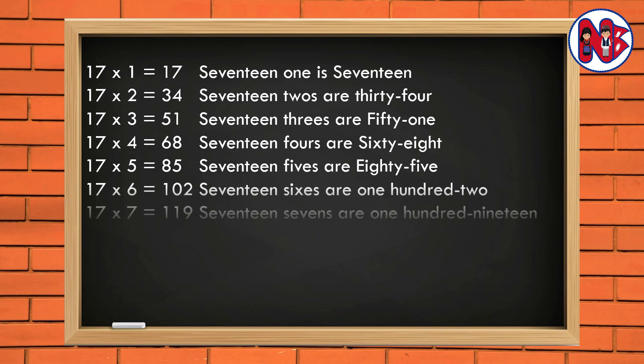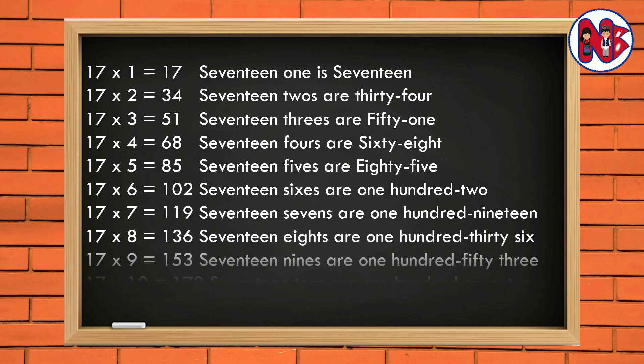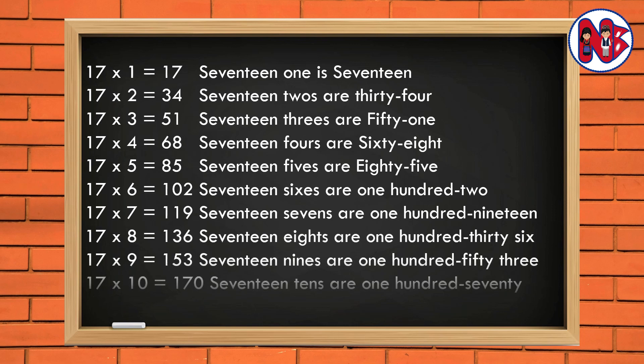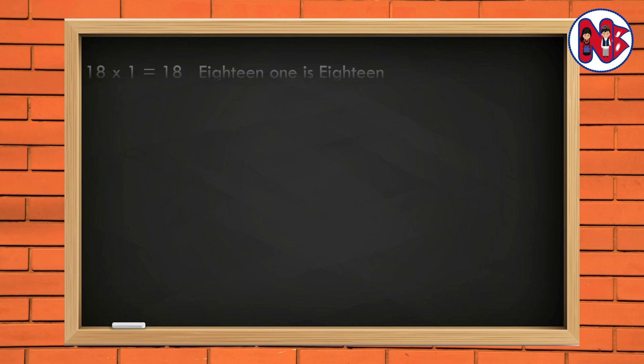17 7s are 119. 17 8s are 136. 17 9s are 153. 17 10s are 170. 18 1 is 18.